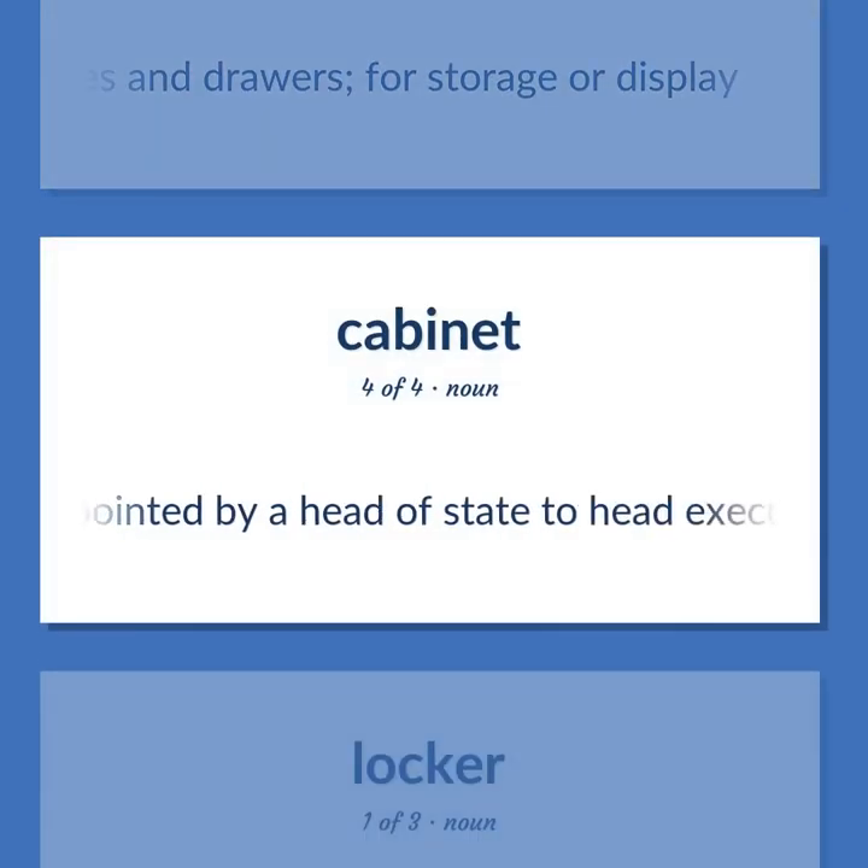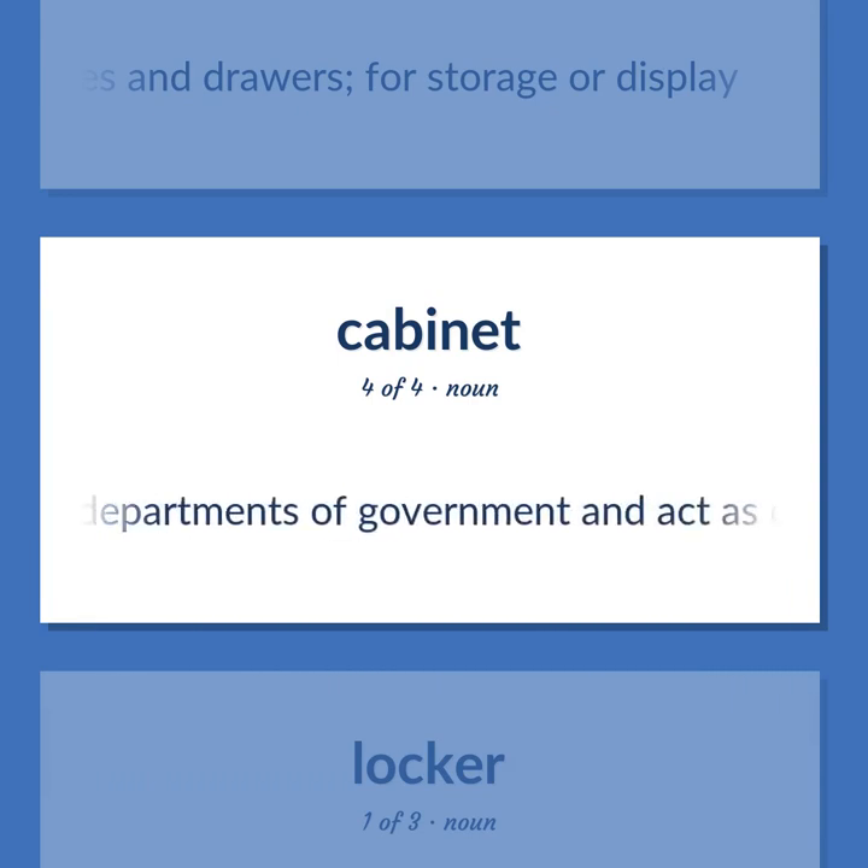Persons appointed by a head of state to head executive departments of government and act as official advisors.